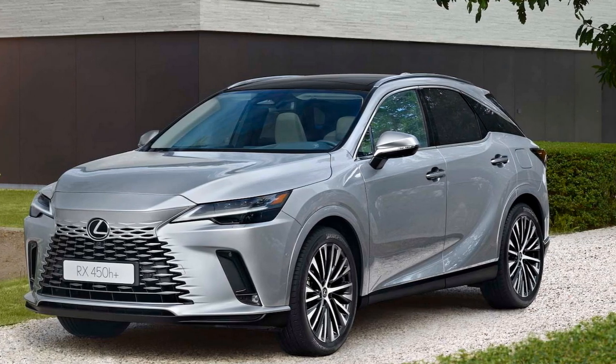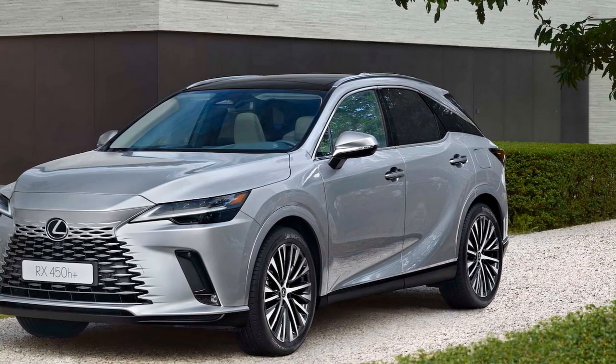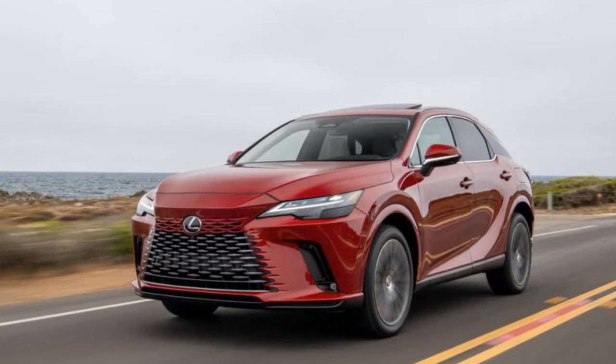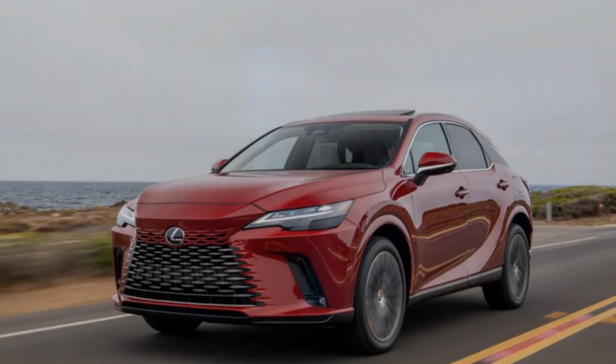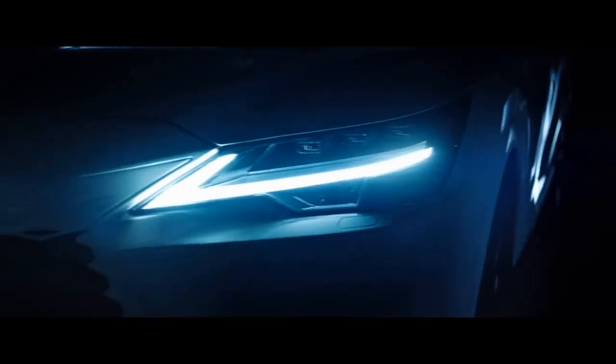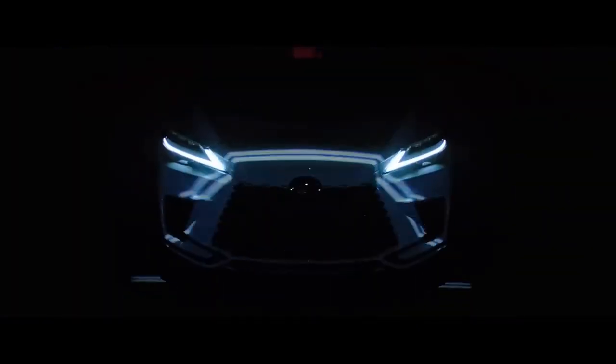For 2023, Lexus looked at where it can improve the model, then gave the RX a complete workover. Built on a new platform, TNGA-K, that it shares with the Lexus ES and NX, it includes fresh styling, a new infotainment system, and replaces the base V6 with a 2.4-liter turbocharged inline four-cylinder engine.